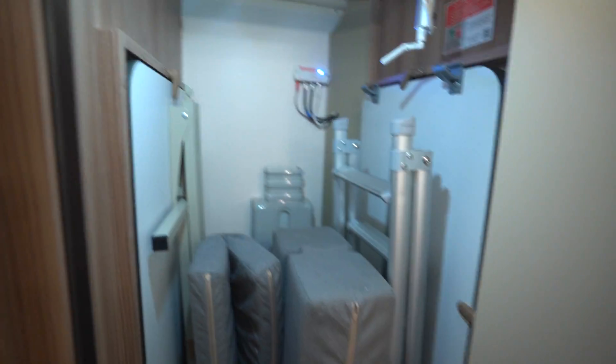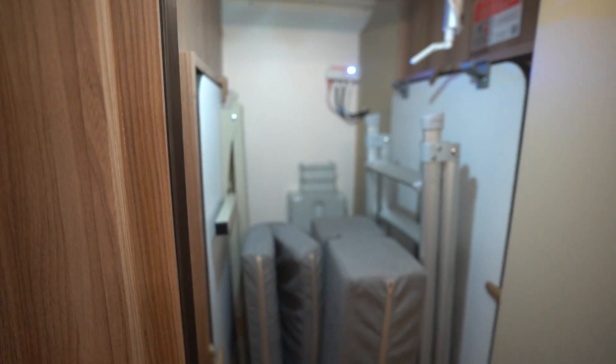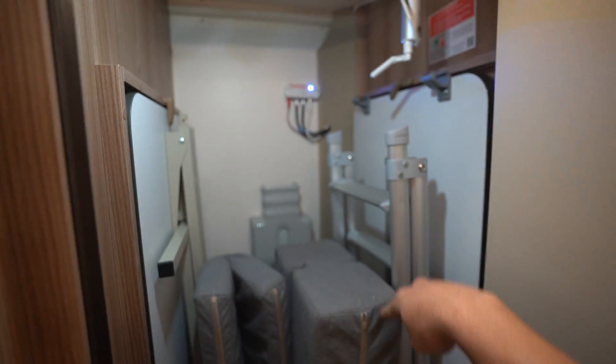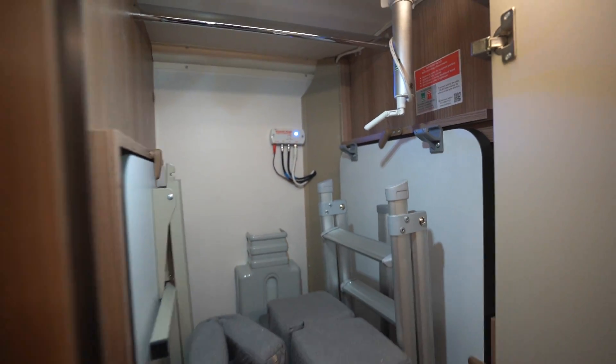Also, just past that, we've got a full wardrobe here as well, with the freestanding table and your dinette table for the front which I'll go through in a moment. You've got your infill cushions for the front lounge, the ladder for the drop-down bed, and a digital TV aerial pole as well for your TV.